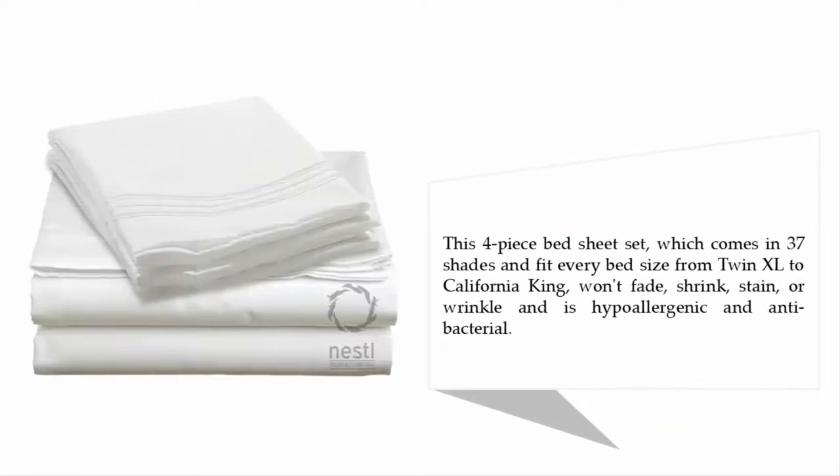This four-piece bed sheet set comes in 37 shades and fits every bed size from twin XL to California King. It won't fade, shrink, stain, or wrinkle, and is hypoallergenic and antibacterial.